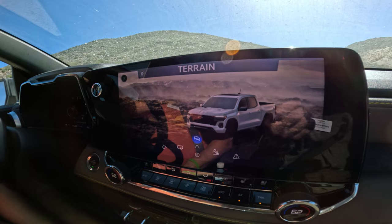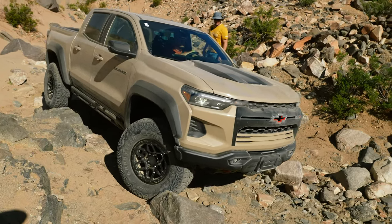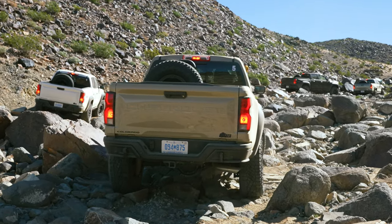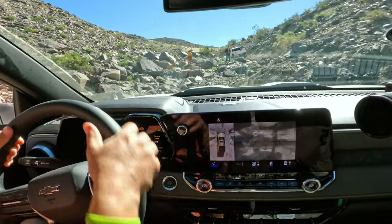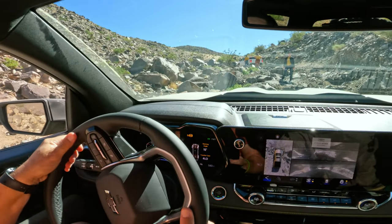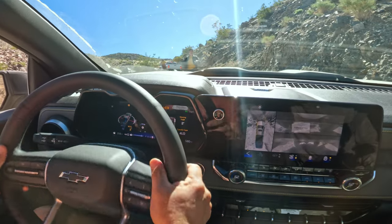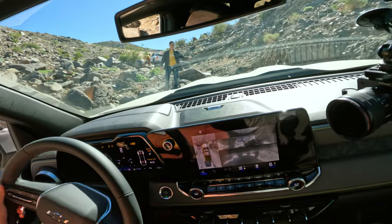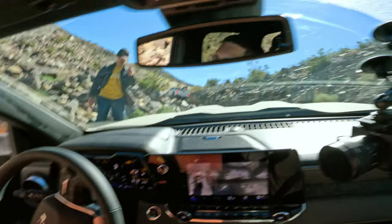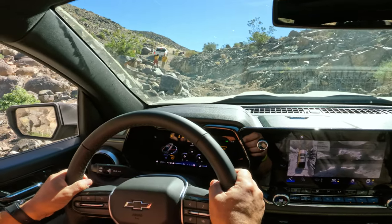Right here they're testing out terrain mode, which enables one-pedal drive — the second you let off the gas it stops driving. They're showing the 36-degree approach angle of the truck and the capability of the new DSSV suspension combined with the boron skid plates and side rocker panels. Here we go, continuing up the hill climb to a more technical section. The bumps are crazy. You're really rewarded for staying with nice, easy, passive throttle — the truck figures it out and you did perfect.